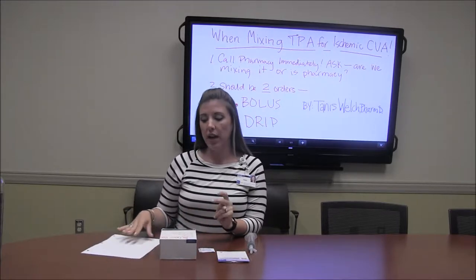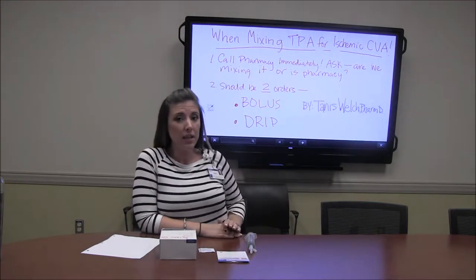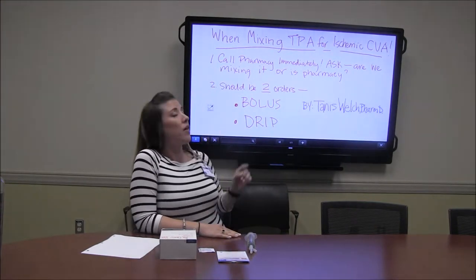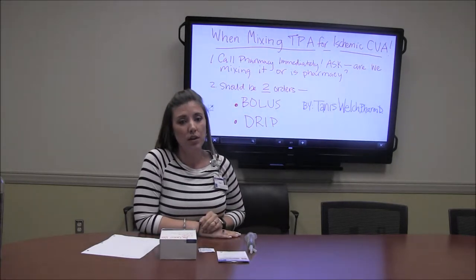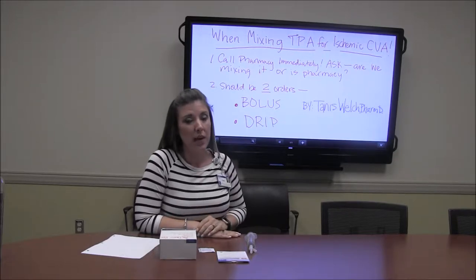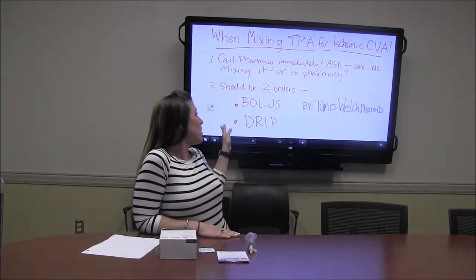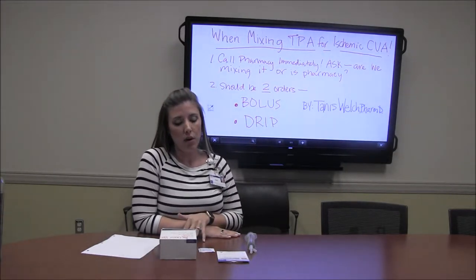First thing I wanted to point out is when you see an order for TPA for an ischemic stroke, first call the pharmacy and make sure that they're not already making it so that we don't duplicate the orders being made. This is a very expensive drug so we don't want to waste anything. Also make sure there are two orders there for you — a bolus order and a drip order.